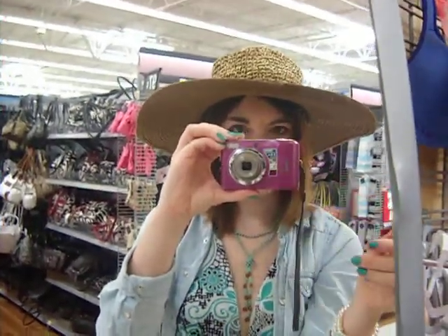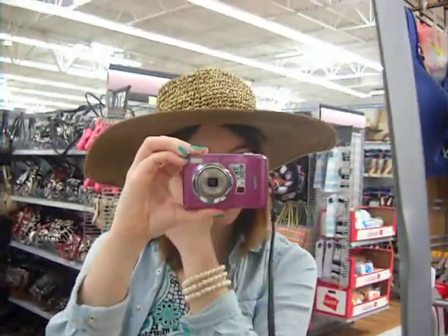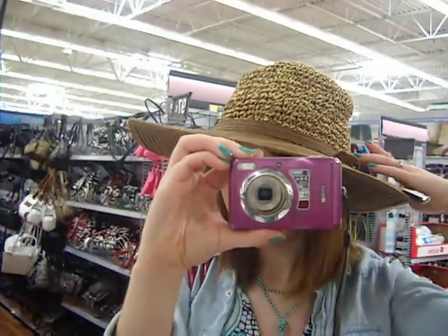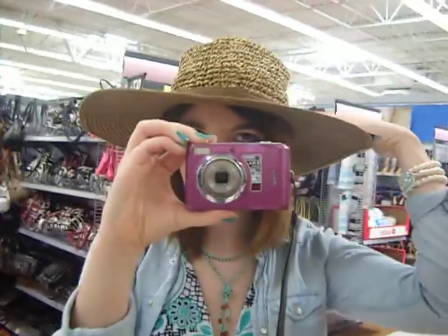Hey guys, so first of all I'm going to say happy Mother's Day! I just wanted to show you guys this top that I tried on at Walmart. I think it's kind of cute — it's like brown with tan banding, and I think it'd be cute to put like a flower on it.